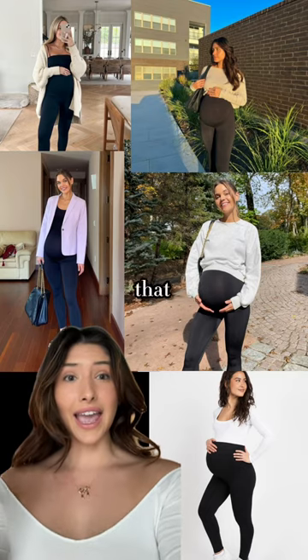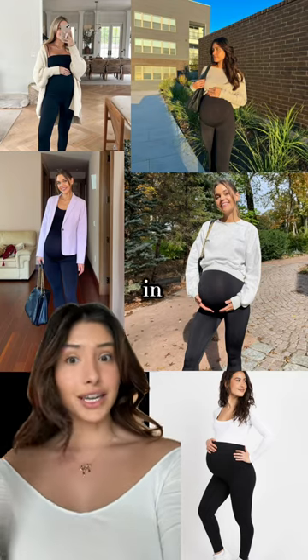These maternity leggings that everyone is wearing has the pregnant girlies, me, in a chokehold, and let me tell you why.